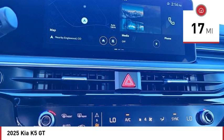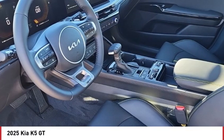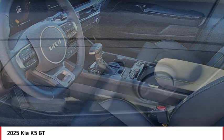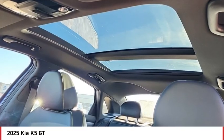Here are some of this vehicle's great options: turbocharged, panoramic roof, blind spot monitor, heated mirrors, aluminum wheels, remote engine start, brake assist, stability control, tire pressure monitor, daytime running lights.